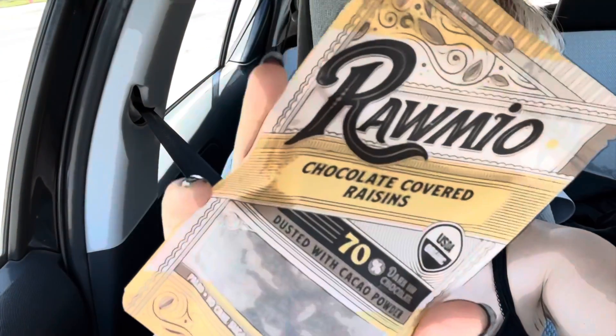Hey guys, Pepsi here. Today we're gonna try Romeo Romeo chocolate covered raisins. This has been in my cupboard for a while — I was pretty excited to try it, but I wanted to wait to do a taste test video.